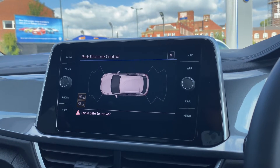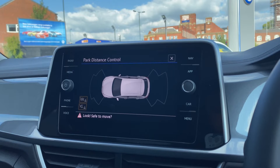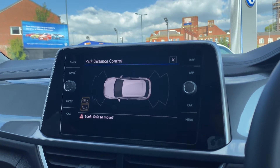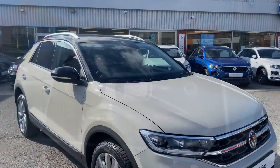Now this stunning car also comes with Park Pilot, offering you confidence while driving in those tight spaces, as the front and rear sensors ensure safety and confidence throughout your journey.